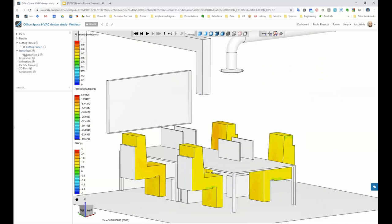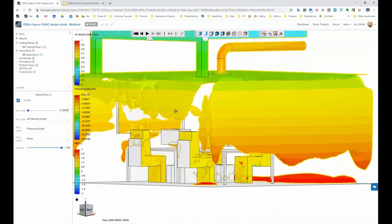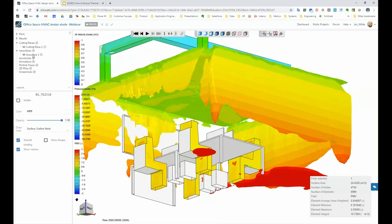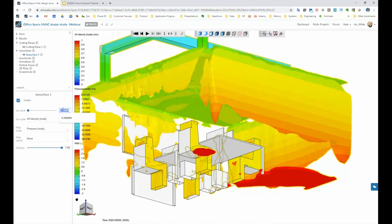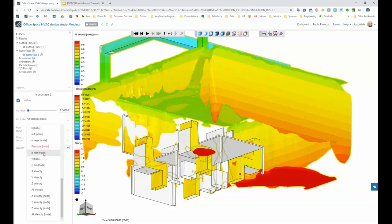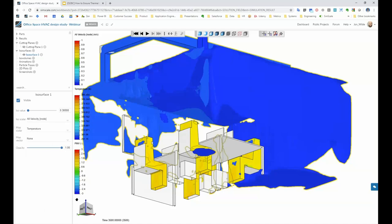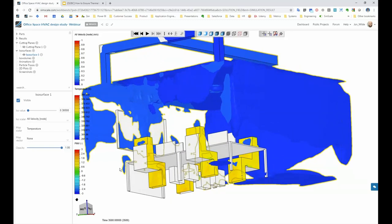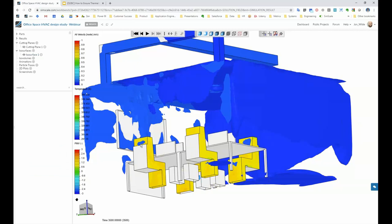An ISO surface is also very useful. You set it to any value and any variable you like — for example, all velocities at 0.3 meters per second shaded by pressure. This quickly reveals spots of high or low velocity air within the room. If there's an unexpected jet falling from a diffuser onto a person, we either change the design or move the furniture so nobody sits in that spot — optimizing in a different way.